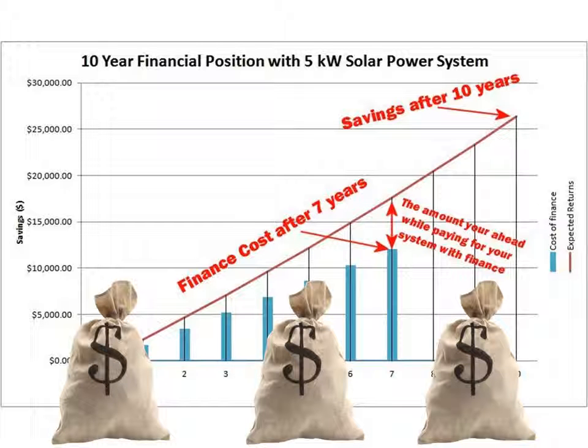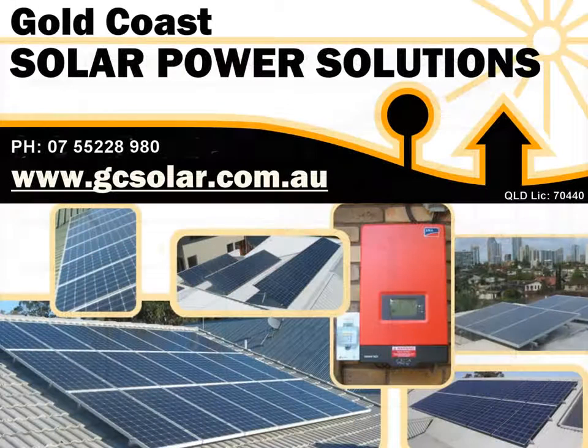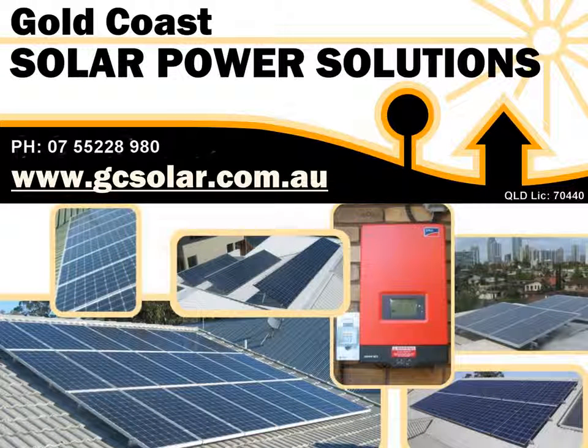Now this has been a real example. Your situation may be different and requires a site inspection by our solar experts to tailor a solar power solution to suit your unique situation. And of course, terms and conditions will apply.